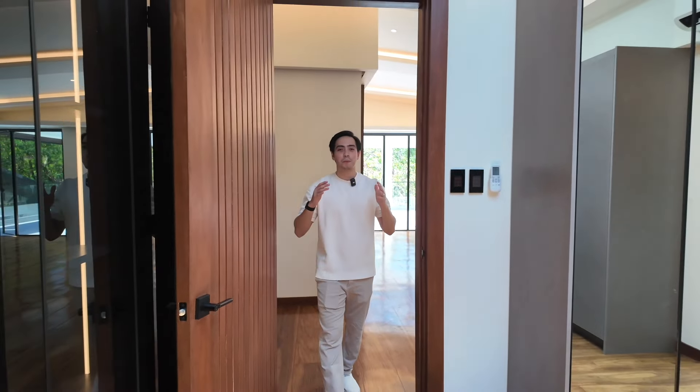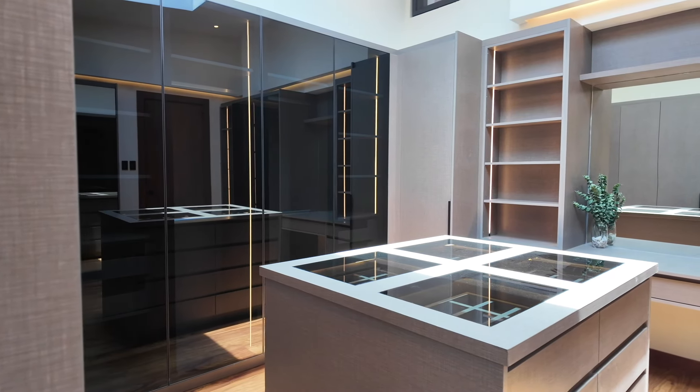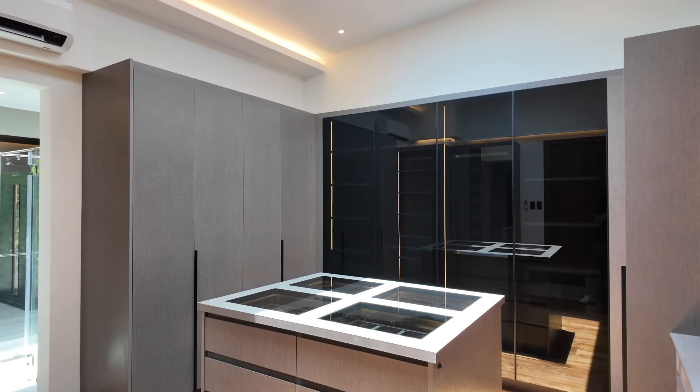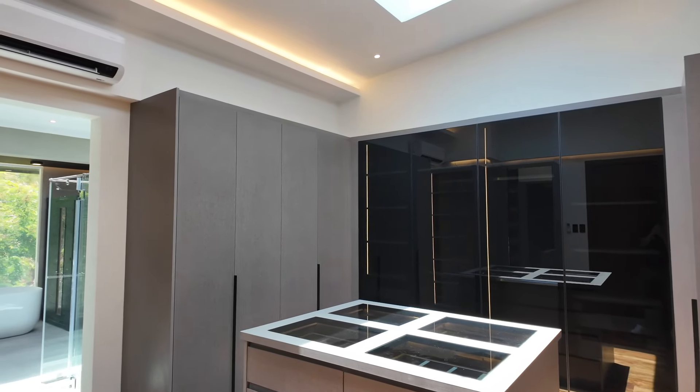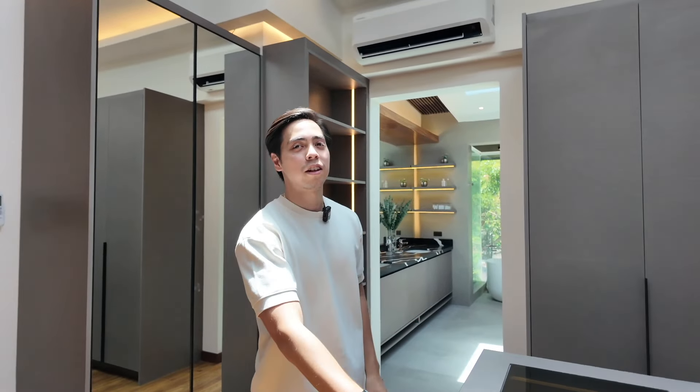Now heading back in — I want to show you one of the best things about this house: the amazing primary bathroom suite. First, we're entering the primary walk-in closet. You have all this incredible space for everything you need — a lot of space for your dresses, your suits, your shoes, and a nice display area for your watch collection.